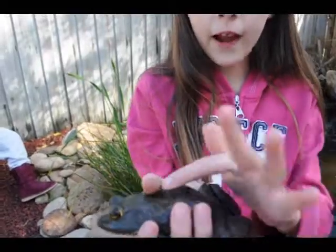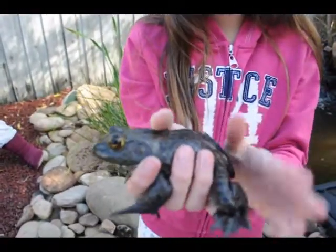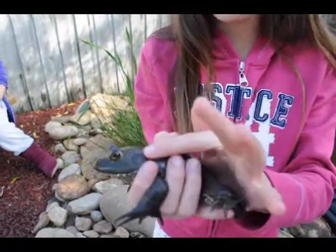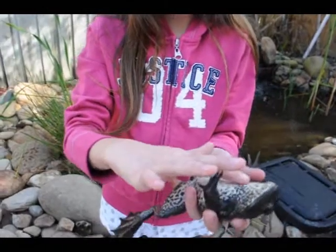They're the largest frog in North America. They have spots all over their back, webbed feet, and you can always see their eardrums. And then they have spots all over their belly.